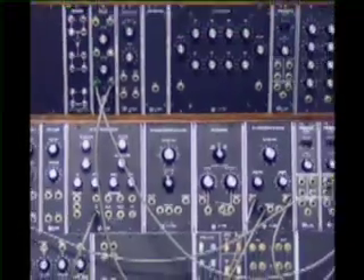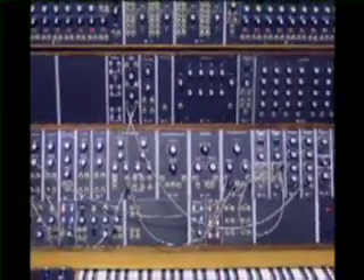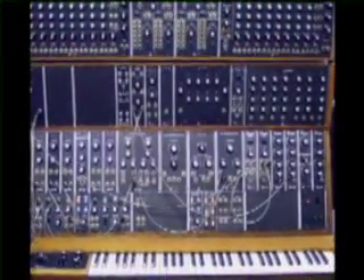In the late 60s, Moog started manufacturing smaller and more portable synthesizers. Many famous artists including The Beatles, The Doors, The Monkees, The Byrds, Stevie Wonder, and Sting embraced the Moog and used its new sounds to create a new landscape of pop music.